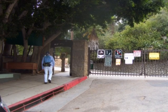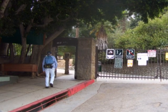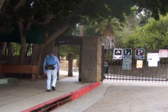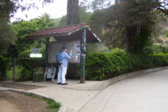Dale walks towards the entry gate into Runyon Canyon Park, located at the end of Fuller Street off of Franklin Avenue in Hollywood, and then he stops for a minute at the kiosk inside the gate to take a look at the trail map.